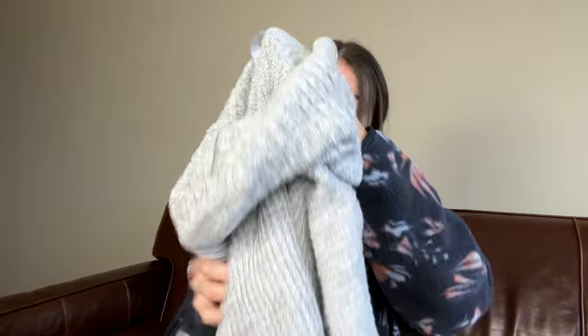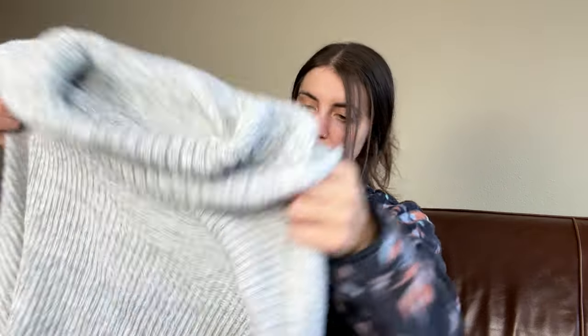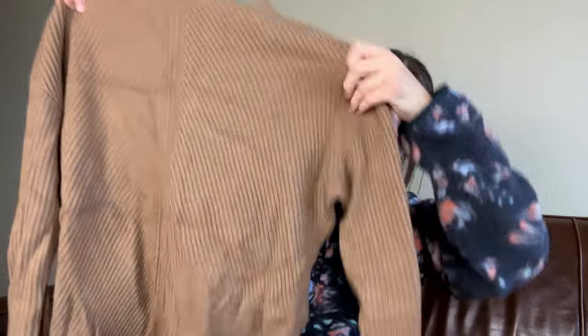Okay, next up is a Hollister turtleneck that is pretty simple but it's cozy, size small. I think I'm just going to donate this one. Next is a Babaton mock neck pullover sweater.